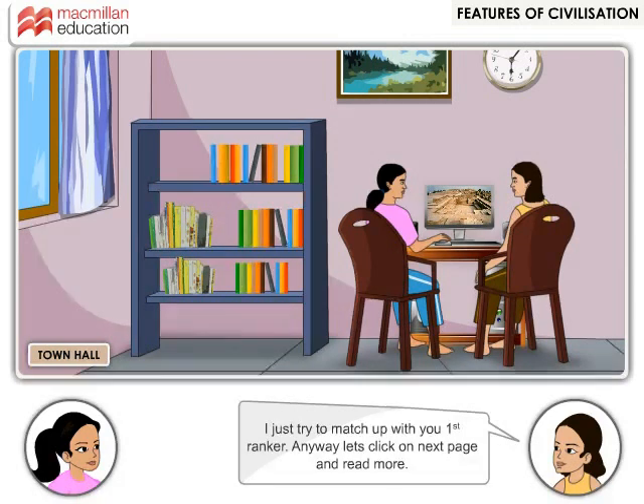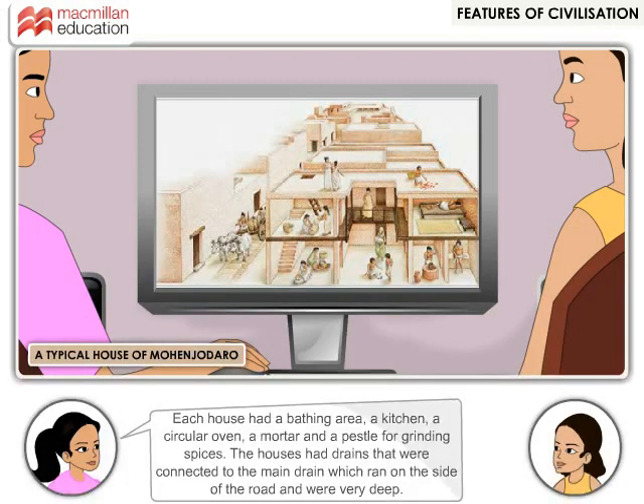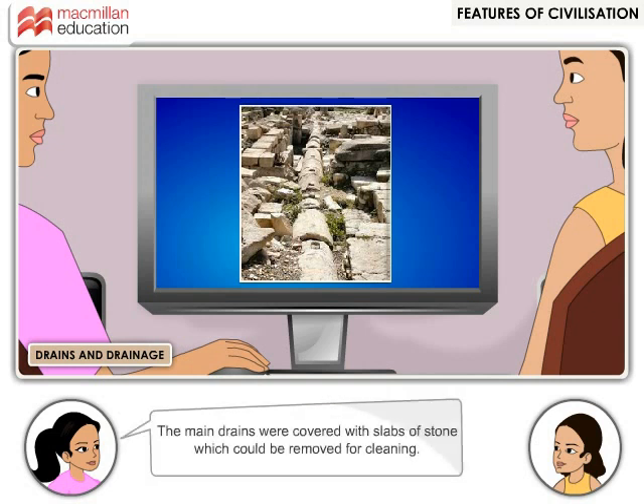Anyway, let's click on the next page and read more. The lower town comprised houses that had detailed architectural planning. The houses were either one or two storeys high with one or more rooms. Each house had a bathing area, a kitchen, a circular oven, a mortar and a pestle for grinding spices. The houses had drains that were connected to the main drain, which ran on the side of the road and were very deep. The main drains were covered with slabs of stone which could be removed for cleaning.